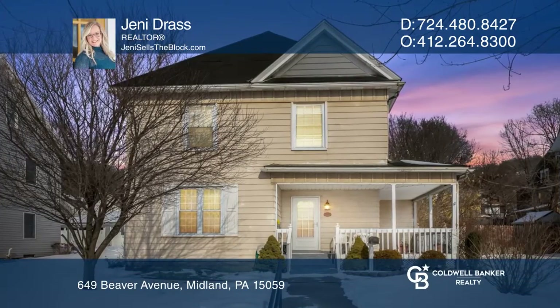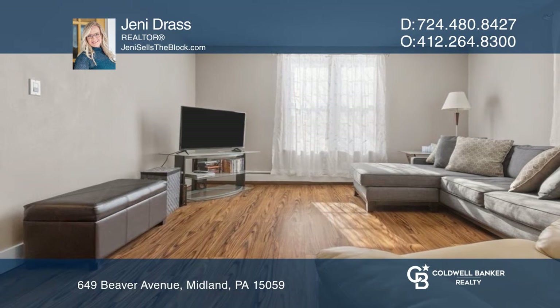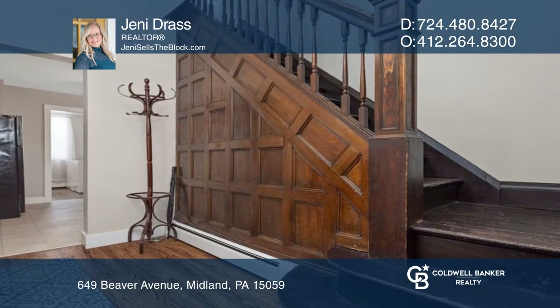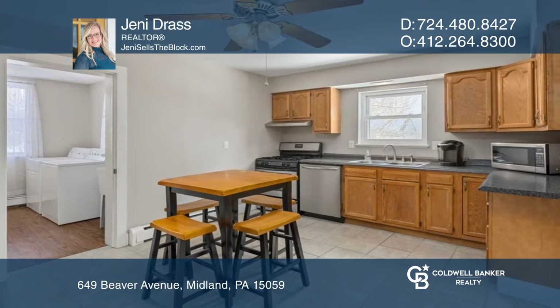This home in the heart of Midland is already sold, and there's no doubt as to why. The main level offers lots of old charm in the entryway, as well as an updated kitchen and convenient laundry room.